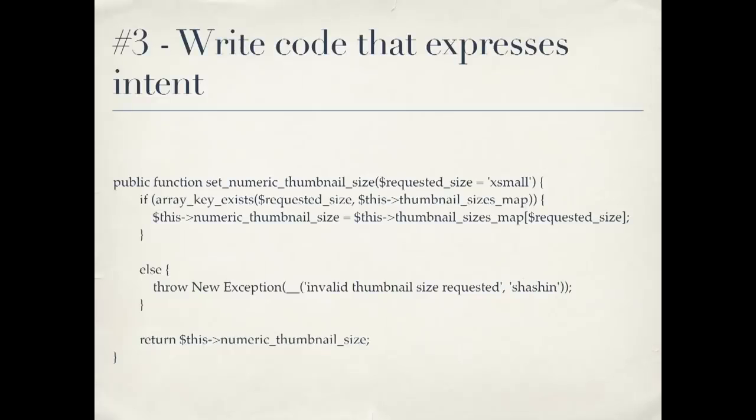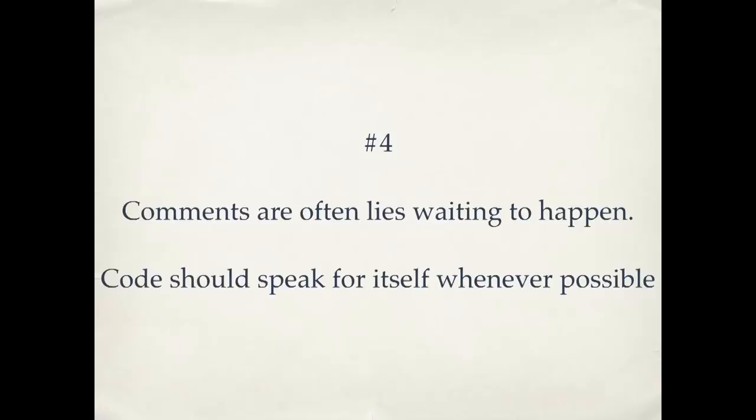Number three: we get to our verbs — writing code that expresses intent. These are our functions, our methods if you're writing object-oriented programming. The idea is that method names, just like variable names, should clearly explain what they're for. As you read the code, you can understand what it's doing without even having context about what class it came from. You can read it and sort of get a sense of what's going on. And you can do that without something that's not here — and the thing that's not here is comments. This will be a somewhat controversial comment on comments.